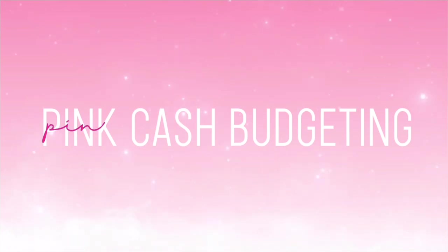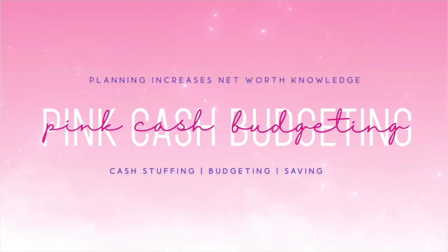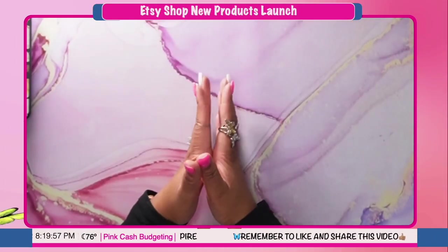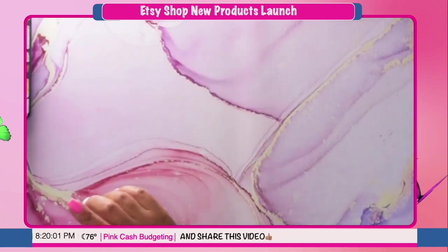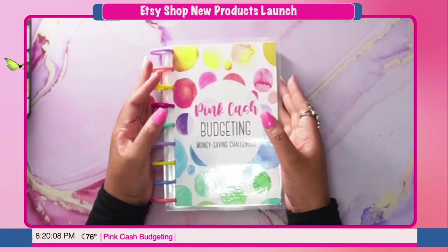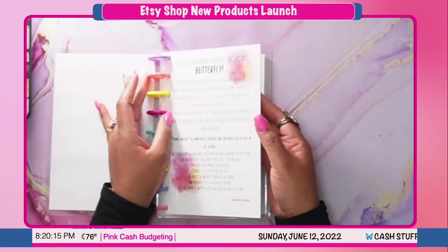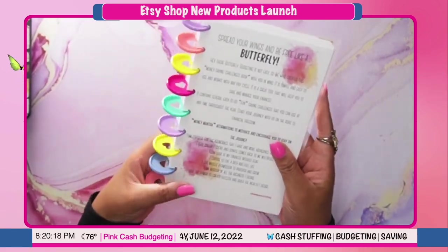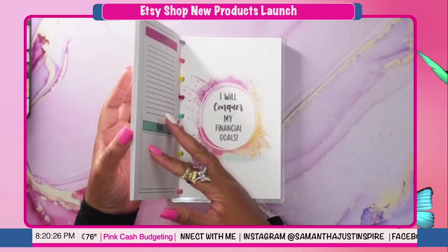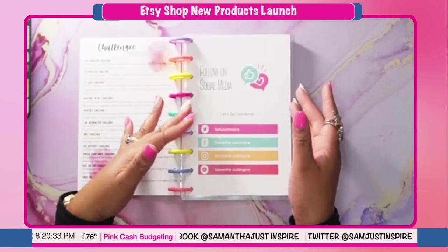The first one I'm going to show you guys is the mini version. I did a mini of the original book. This one is eight and a half by five and a half, so it's small and compact, but it's still packed with everything in there. Same design as the original, and it has all of the challenges in there — which is really 15 challenges, you guys.